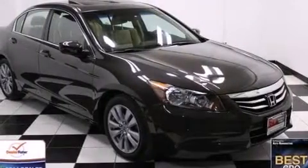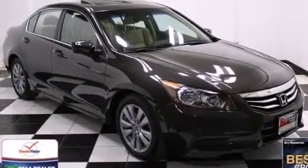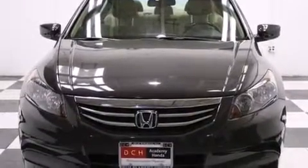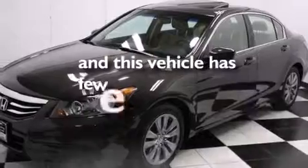Front multi-stage airbags, latch-ready child seat anchors, rear seat child-proof door locks, an auto-dimming rear-view mirror. And this vehicle has less than 30,000 miles.